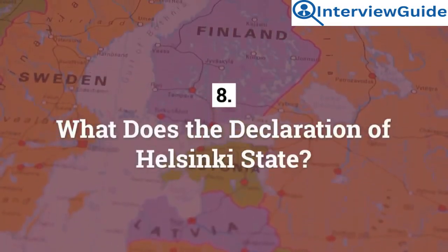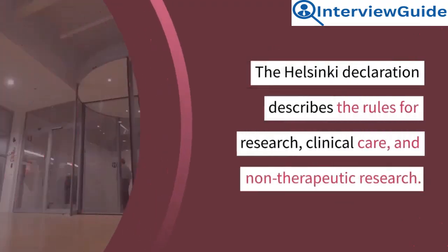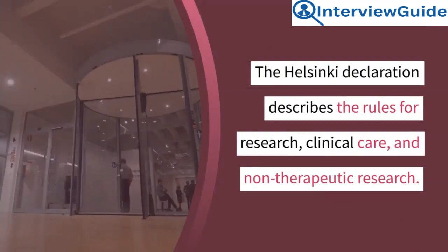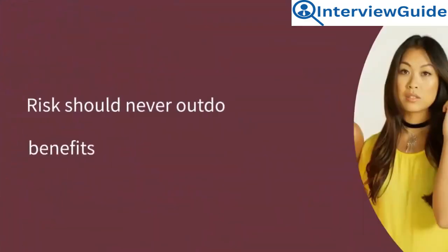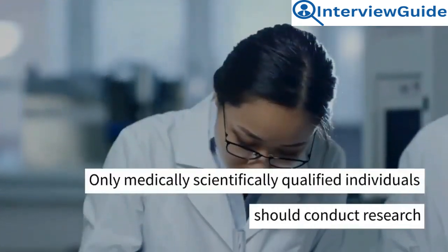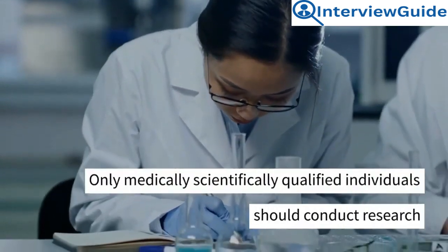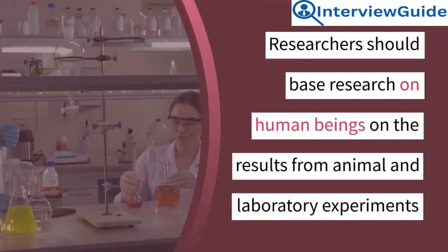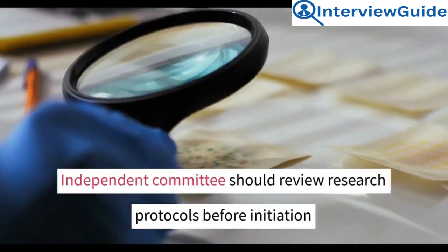Question 8: What does the Declaration of Helsinki state? The Helsinki Declaration describes the rules for research, clinical care, and non-therapeutic research. The rules are: risk should never outdo benefits; only medically and scientifically qualified individuals should conduct research; researchers should base research on human beings on the results from animal and laboratory experiments; and an independent committee should review research protocols before initiation.